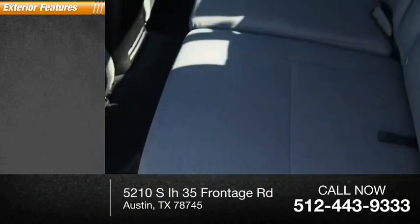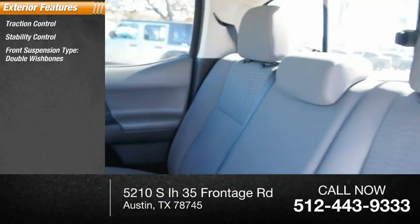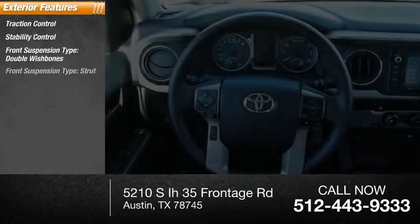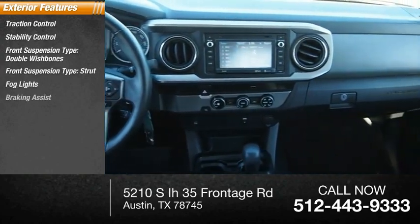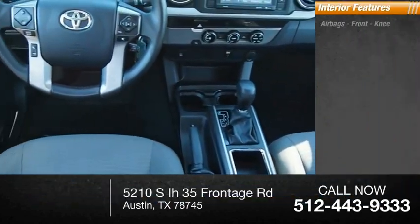Here are some of this vehicle's great options: traction control, stability control, front suspension type double wishbones, front suspension type strut, fog lights, braking assist, and power brakes.